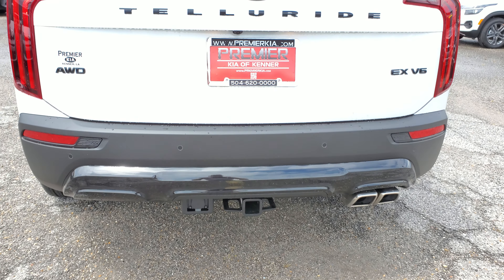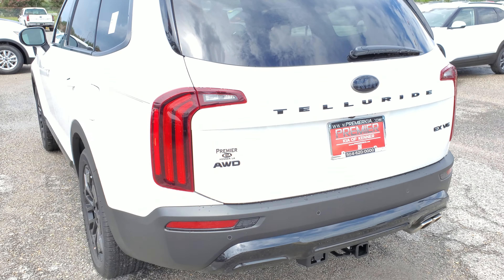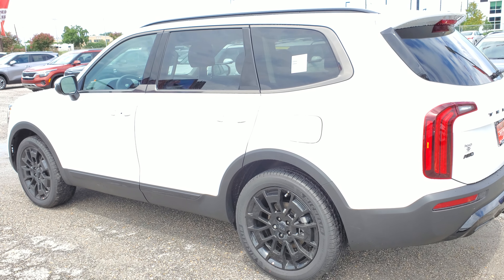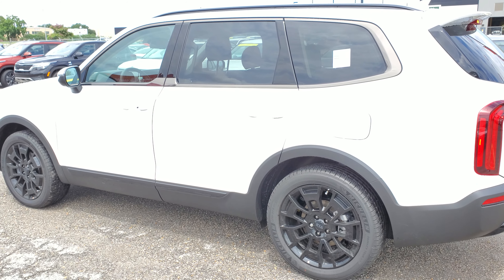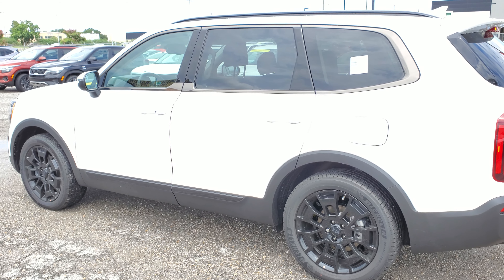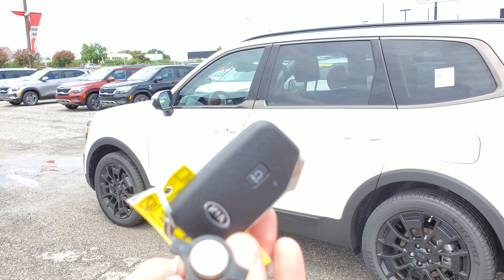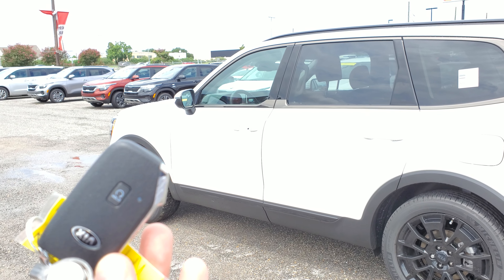So guys, those are the major differences on the Nightfall Edition package. Also with 2021 models you're gonna receive remote start on the vehicles — now it's gonna be from the key fob. You can also remotely start your car from the phone like previous models, but Kia added it to the key fob this time. Right here, this little button — you click it and it starts your vehicle.